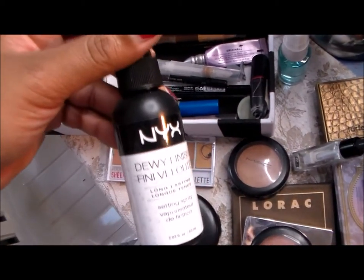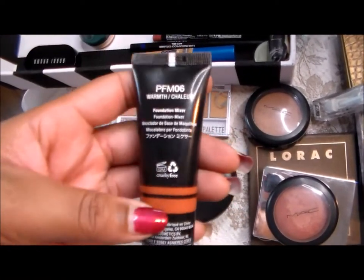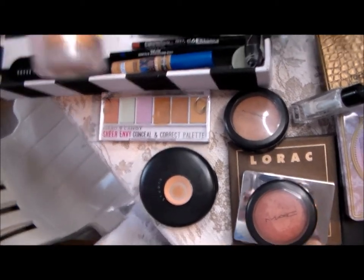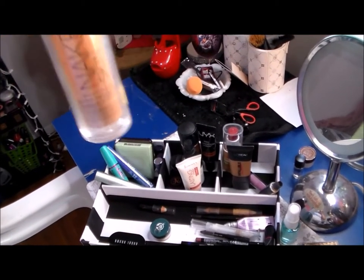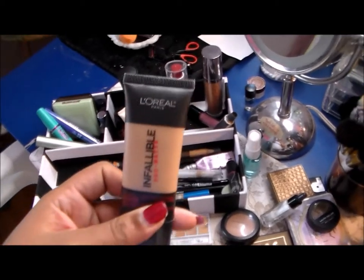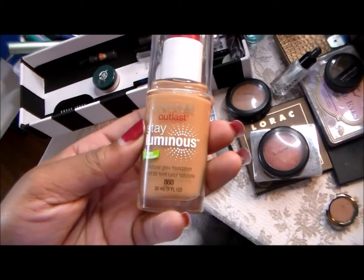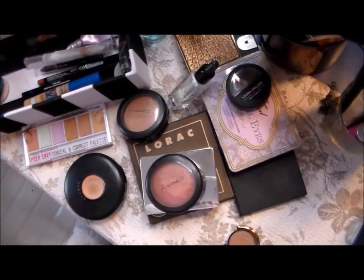This is my setting spray — the NYX Dewy Finish Setting Spray. I also have my NYX foundation mixer in Warm. Here is my face primer from Rimmel, the Lasting Finish. For foundation I have three: all that's left of my Urban Decay Naked Skin — basically up to where the sticker is — and the L'Oreal Infallible, which I said I'd use last time but didn't, so I'm trying again or I'll get rid of it. In my project pan is the CoverGirl Stay Luminous; I haven't been using it because I've been trying to finish the Urban Decay first.